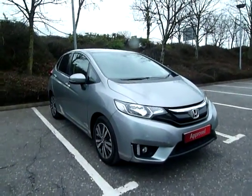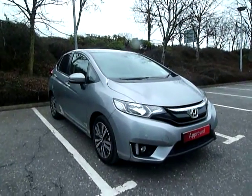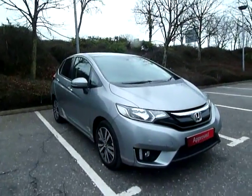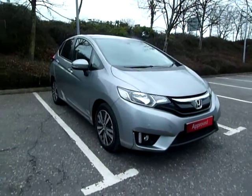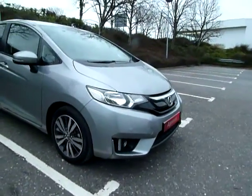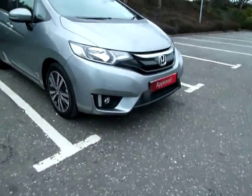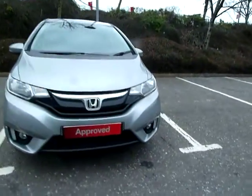Welcome to JTU's over in Shrewsbury. This is our latest brand new automatic executive top of the range Jazz. You can tell it's the top of the range because of the alloy wheels. The model on the executive also has daylight running lights next to the front fog lights. As you can see, this car is in tinted silver.